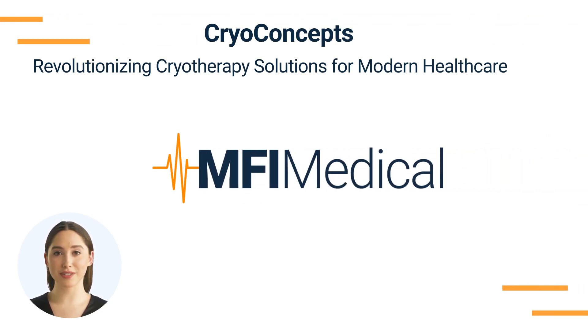CryoConcepts: revolutionizing cryotherapy solutions for modern healthcare at MFI Medical. CryoConcepts is at the forefront of cryotherapy innovation, providing cutting-edge solutions for both medical and aesthetic applications. MFI Medical proudly showcases a wide array of CryoConcepts products, each meticulously designed to ensure precision, safety, and effectiveness in cryogenic treatments. In this manufacturer spotlight, we will explore the state-of-the-art CryoConcepts products available at MFI Medical, emphasizing their crucial impact on improving patient care and treatment outcomes in today's healthcare environment.